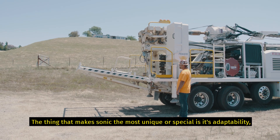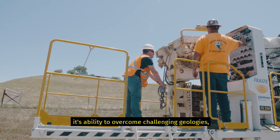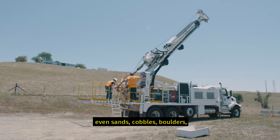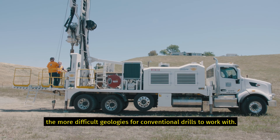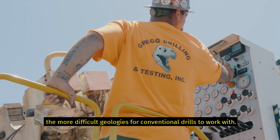The thing that makes Sonic the most unique or special is its adaptability — its ability to overcome challenging geologies: heaving sands, cobbles, boulders, the more difficult geologies for conventional drills to work with.